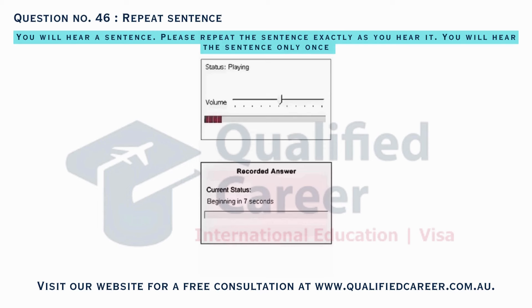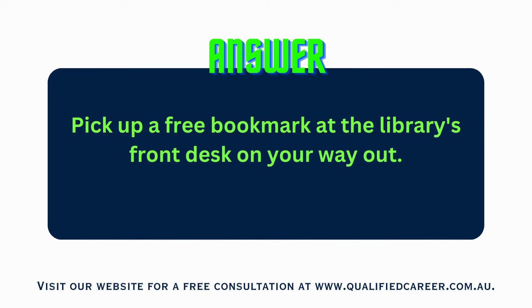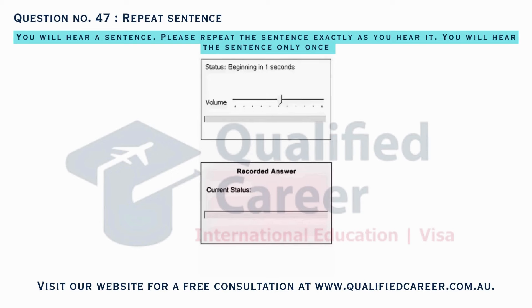Pick up a free bookmark at the library's front desk on your way out. The community fair promises games, food, and fun for everyone.